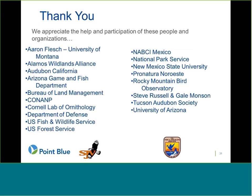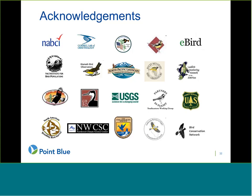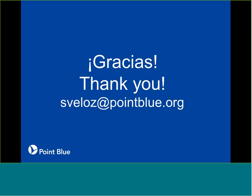A big thank you especially to all the folks who contributed data to this project and other partners who have supported our work, particularly the joint venture, the Desert LCC, and the Fish and Wildlife Service for providing funding, as well as other partners who helped create the infrastructure that allows creation of these tools. With that, I'll say thanks and I'm happy to take any and all questions.